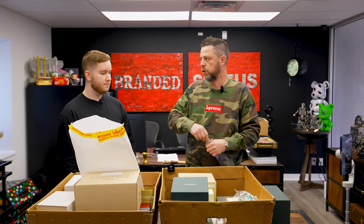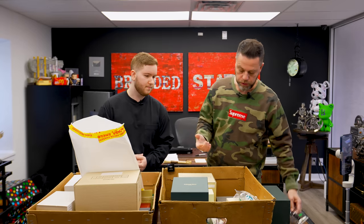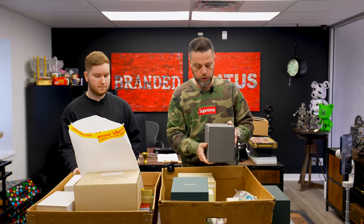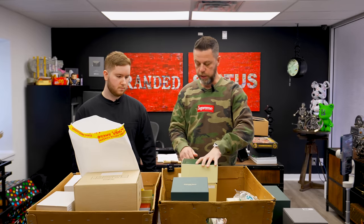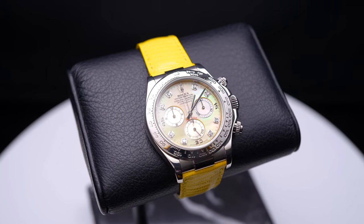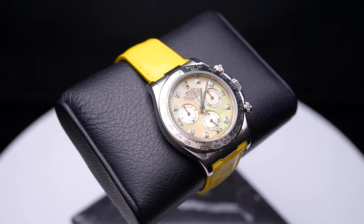They're also limited. If you go across many brands, you'll always find one thing consistent: any time you get into a funky dial, a lot less are produced, most often limited, and the price goes up astronomically. It's all in the dial. Daytona mother of pearl diamond dial on a yellow strap — don't confuse this for the Beach Daytona.